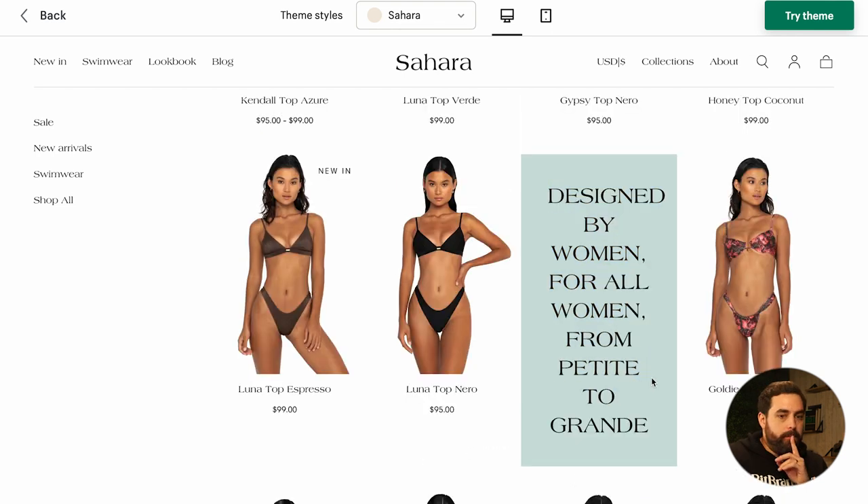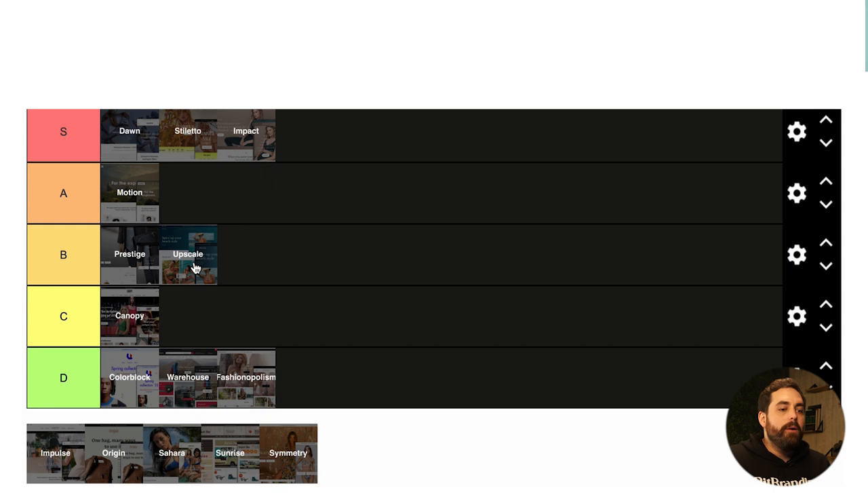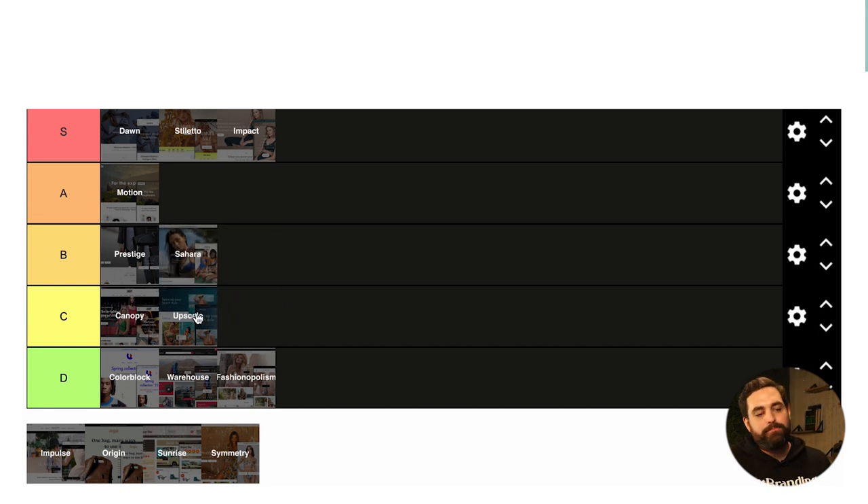Sahara has the right amount of uniqueness for a newcomer. I've never seen this look on any other store. After some deliberation, I'm going to put Sahara as B — solid — and push Upscale down to C — decent. That's actually a really hard call, but I want to keep the categories balanced.